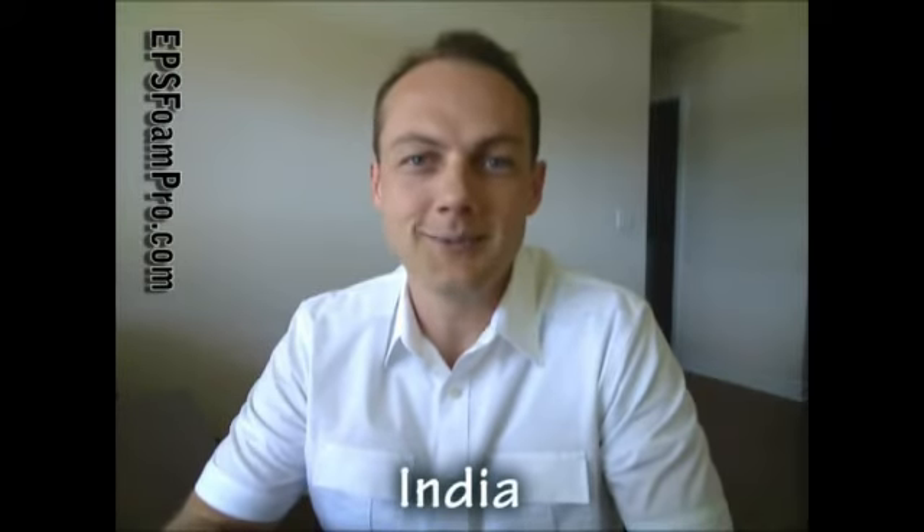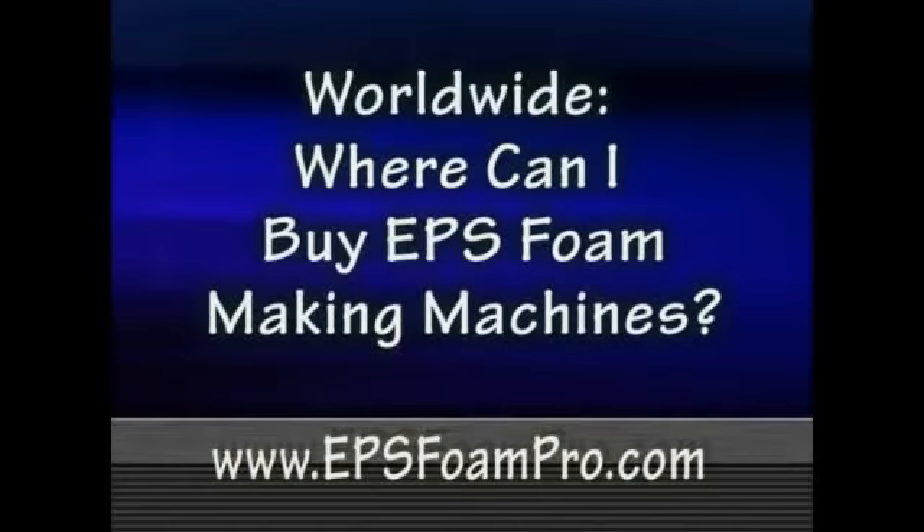In the Middle East, in Pakistan, you will find a company, and of course India has got at least one. So if you're looking for EPS foam manufacturing equipment worldwide, just send me an email, give me a call, send me a text message, or visit my website for more information about EPS foam, and I'll be happy to help you. Thank you, and I'll see you next time.